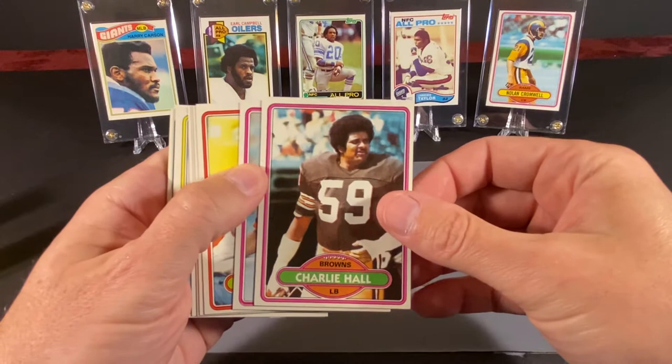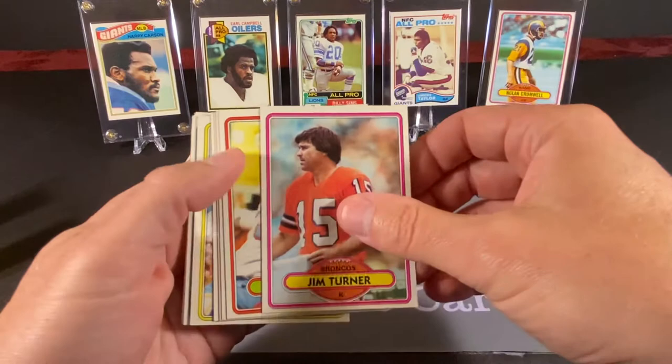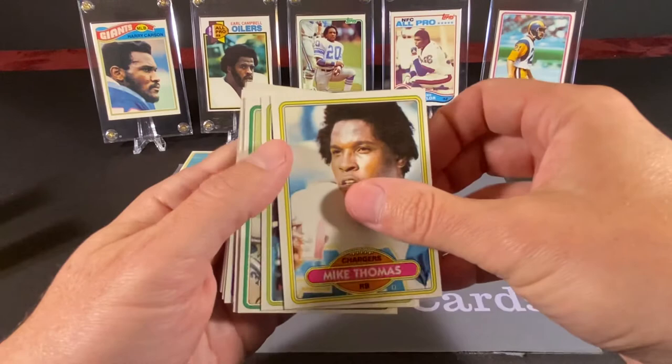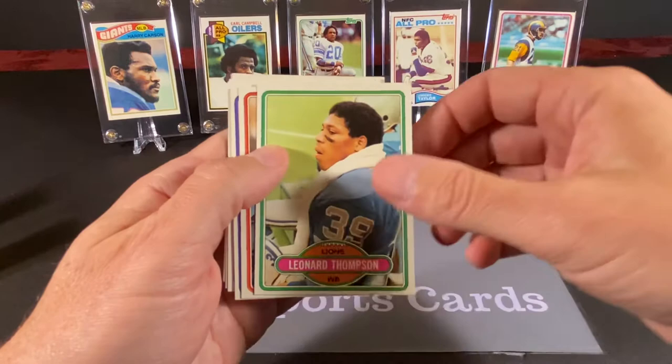I think that was probably a good decision — I mean, Craig Morton was good, but Staubach obviously is a Hall of Famer. Speaking of Hall of Famers, we have Charlie, Jim Turner, Jesse Baker, Bob Kazil, Mel Gray — he was pretty good — Ricky Danmeyer, Mike Thomas, and Chris Barr, who kicked forever along with his brother Matt. I feel like the two of them were around literally forever.